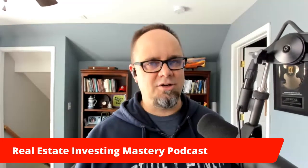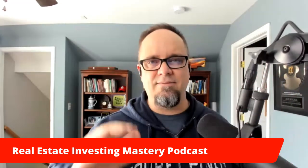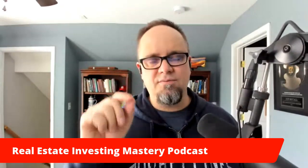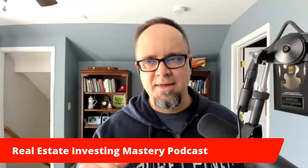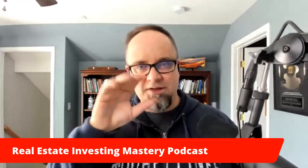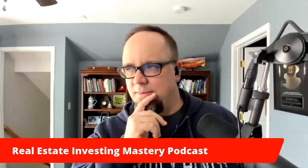All right guys, appreciate y'all being here. Some of you right now are watching this live on YouTube and Facebook. If you are, please say hello, comment in Facebook or YouTube right now, tell us where you are and where you're from. If you have a question for Brandon as I bring him on in a minute, type it in and I will post the question and we'll ask Brandon.